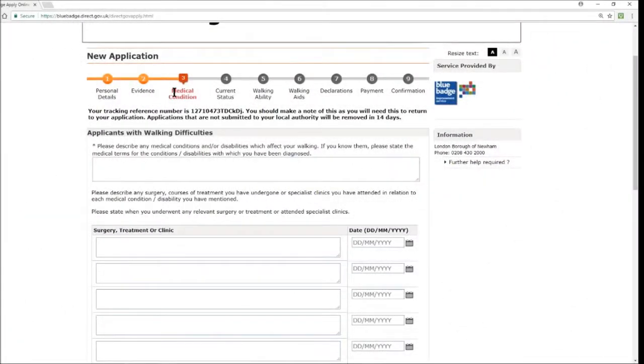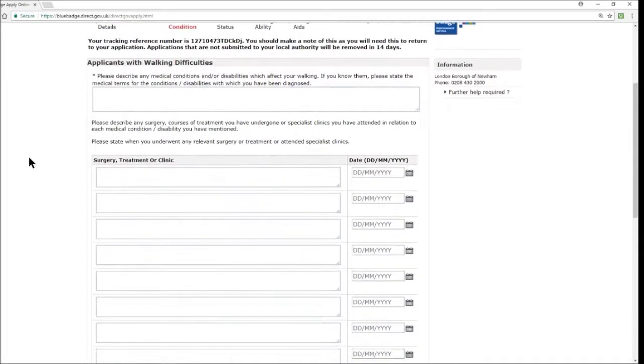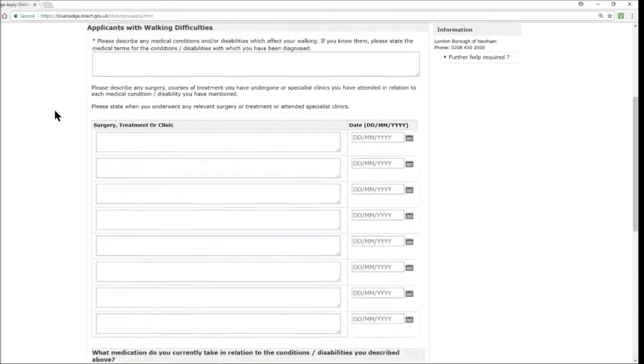We're now at Section 3: Medical Condition. For example, I selected applicants with walking difficulties. This is where you provide information about your medical condition. The key mandatory field here asks you to describe any medical conditions or disabilities which affect your walking, and if you know them, to state the medical terms for the conditions or disabilities with which you have been diagnosed.